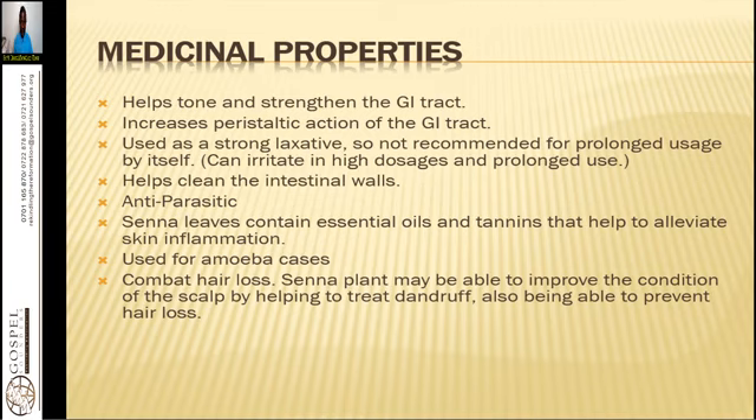Senna can also be used to combat hair loss. The Senna plant may be able to improve the condition of the scalp by helping to treat dandruff and also being able to prevent hair loss. We use the leaves majorly. What you have to do is make a strong decoction of the leaves. You can crush about one pound of the leaves and put them in about a gallon of water. Let it stay overnight. In the morning, you can use it to wash your hair every day — about three times — and you will be able to regenerate your scalp and initiate the growth of healthy hair.